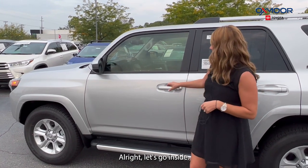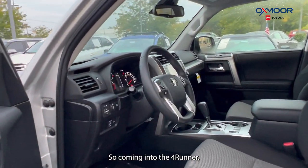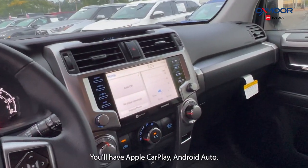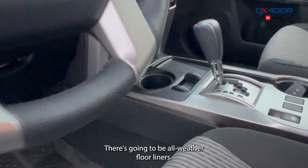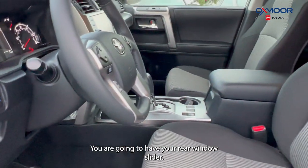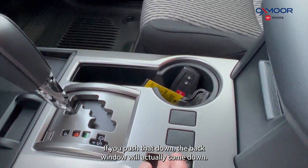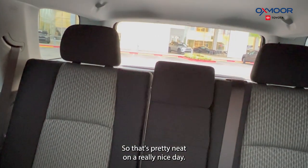All right, let's go inside. Coming into the 4Runner, you're going to have an eight-inch touchscreen. There are going to be eight speakers, and you'll have Apple CarPlay and Android Auto. There are all-weather floor liners. Something cool — you're going to have your rear window slider. There's a button right in the middle; it has auto, and if you push that down, the back window will actually come down. That's pretty neat on a really nice day.